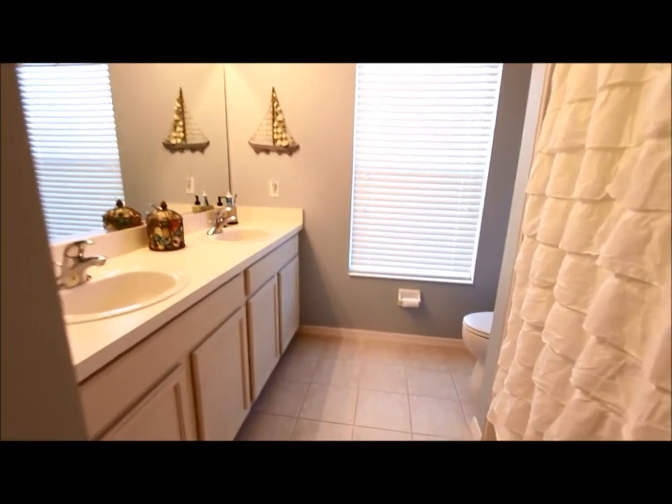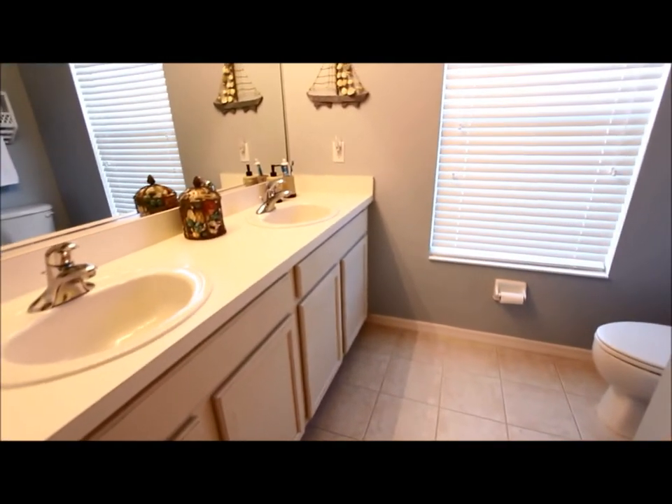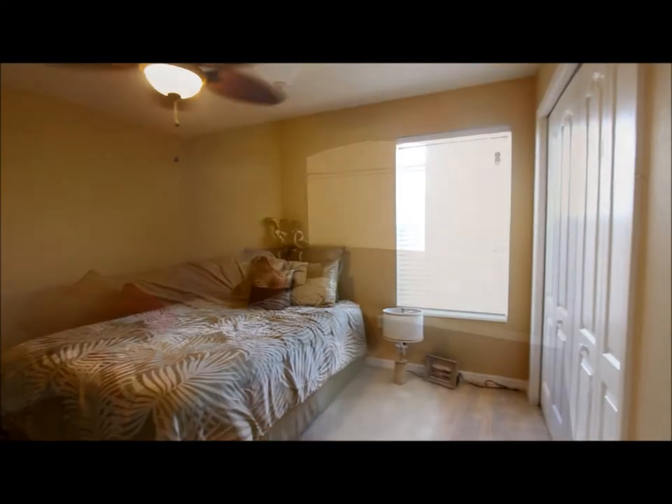Going down the hallway here, we've got our guest bathroom upstairs, in great condition, and our two upstairs guest rooms. This one has got nice windows in this room here.